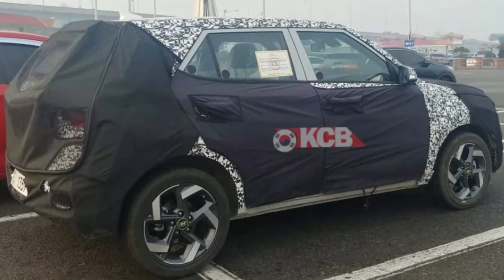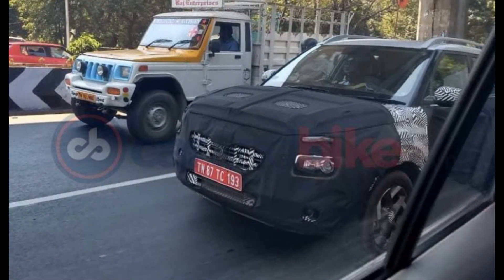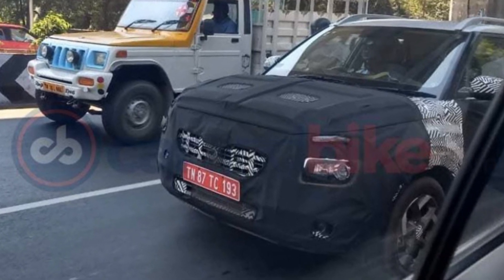The engine details of the upcoming Styx are not yet clear. However, it is likely to get two petrol engine options in international markets. The Indian version may carry a different engine to keep the overall cost of the vehicle low.